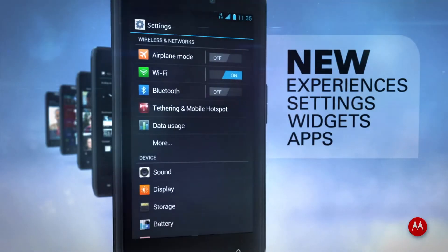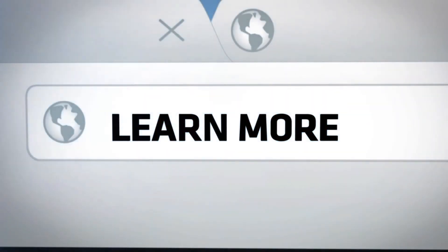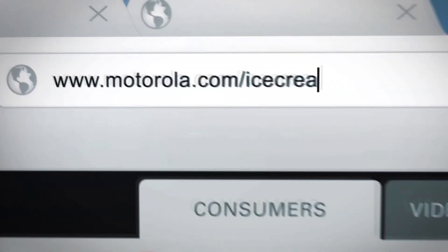There are many other changes as part of the upgrade that you'll need to learn about. Just visit Motorola.com/IceCreamSandwich.